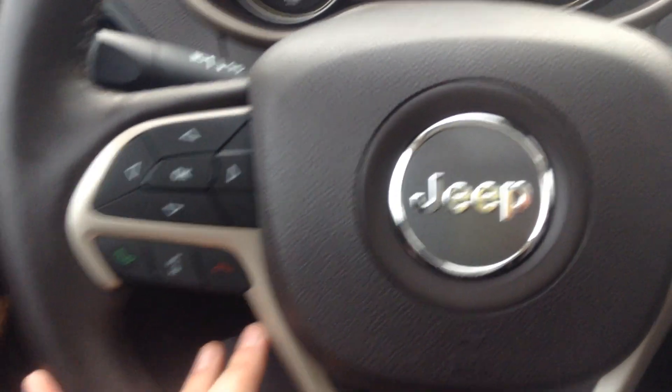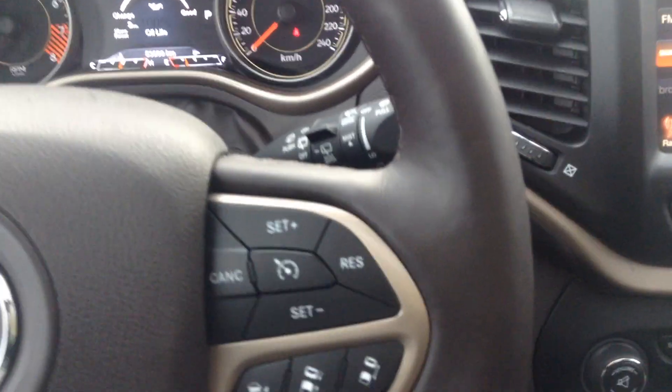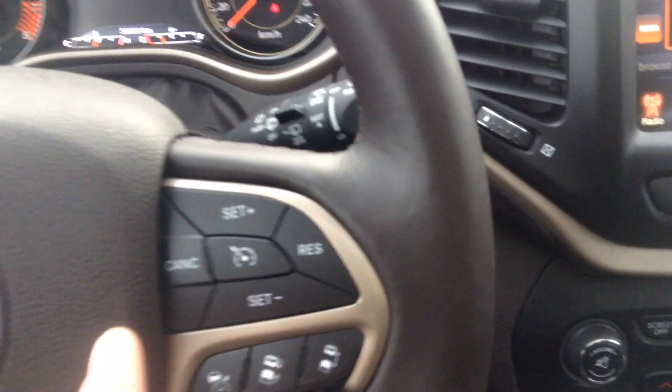Foot on the brake and push to start for you. Down on our steering wheel you have all of your Bluetooth and stereo options. Over here you have some of your outside detectors and your cruise control.